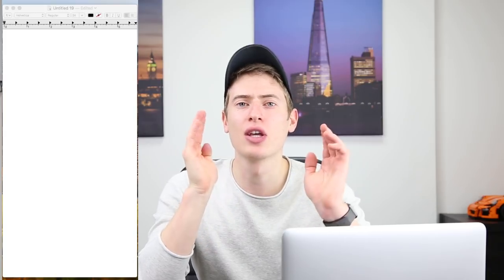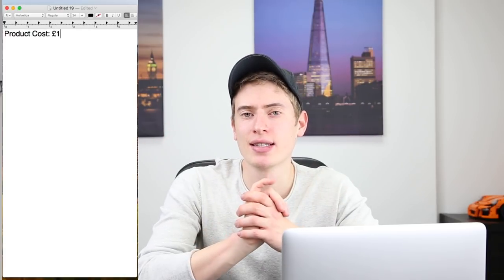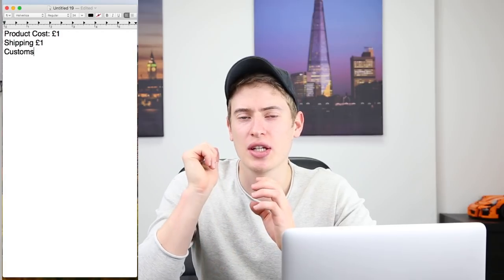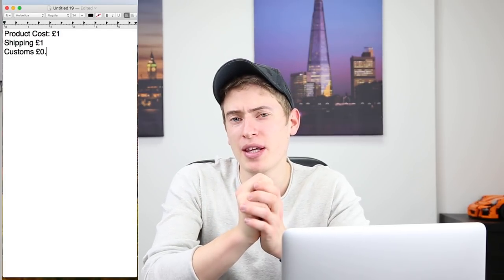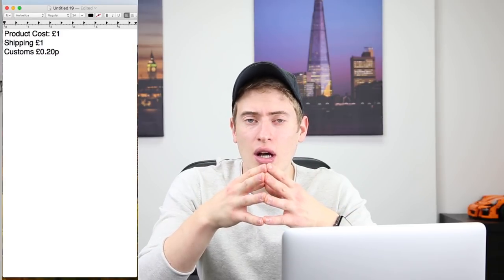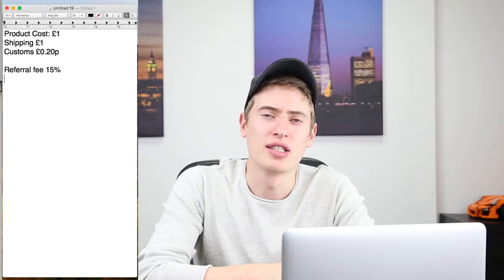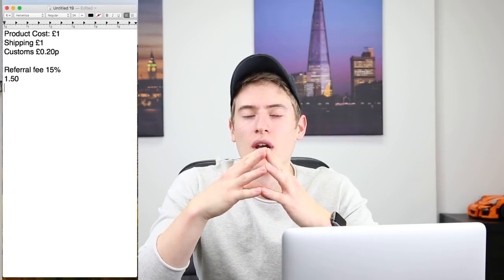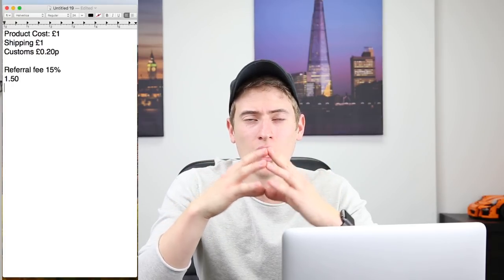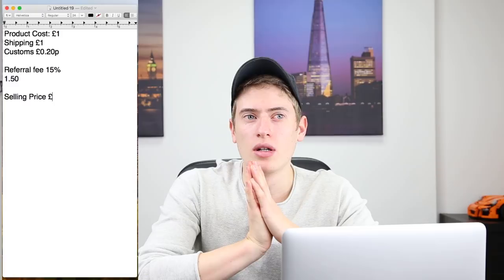Let's say your item costs £1 to make and shipping costs £2. That's £2 now. Customs is about 20p, so we're at £2.20. Then Amazon's referral fee is 15%, so if you sell it for £10 that's £1.50. So you have £10 minus £2.20, which is £7.80, minus £1.50, which leaves you with £6.30.